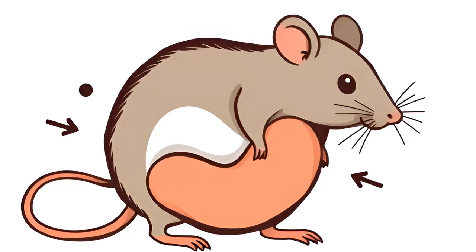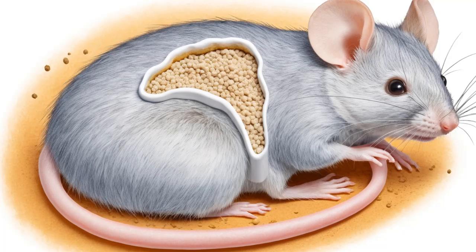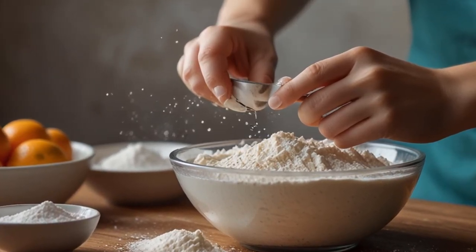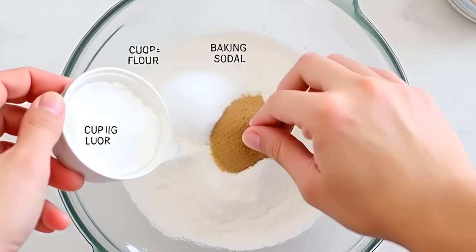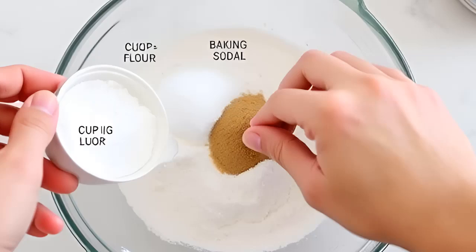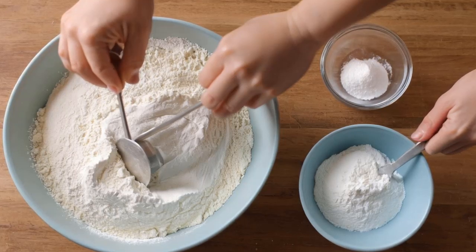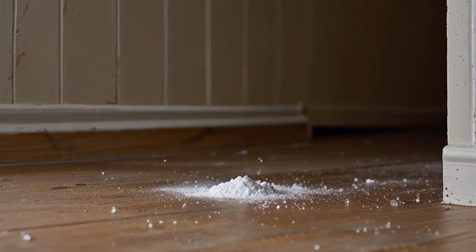How to Make a Baking Soda Poison Powder. If you still want to try using baking soda, here's how to prepare a simple poison powder. Ingredients: one cup of flour (acts as a binder), one cup of sugar (to attract the rodents), and one cup of baking soda (the lethal component). Mix the flour and sugar together, then stir in the baking soda and mix thoroughly. Sprinkle the mixture in areas where you've noticed rodent activity — along skirting boards, near garbage cans, or around entry and exit points. The sugar lures the rodents into eating it while the baking soda does the lethal work.